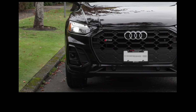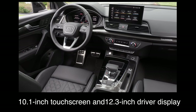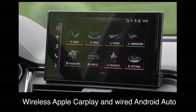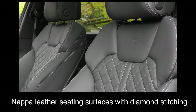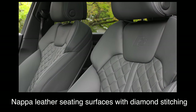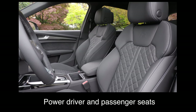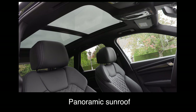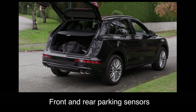But right now, what do you get with an SQ5? What are the key standard features? A 10.1-inch touchscreen and a 12.3-inch driver display. Wireless Apple CarPlay and wired Android Auto. Three-zone automatic climate control. Napa leather seating surfaces with diamond stitching. Heated front seats. Power driver and passenger seats. Driver seat memory. A panoramic sunroof. Foot-activated tailgate. And front and rear parking sensors.